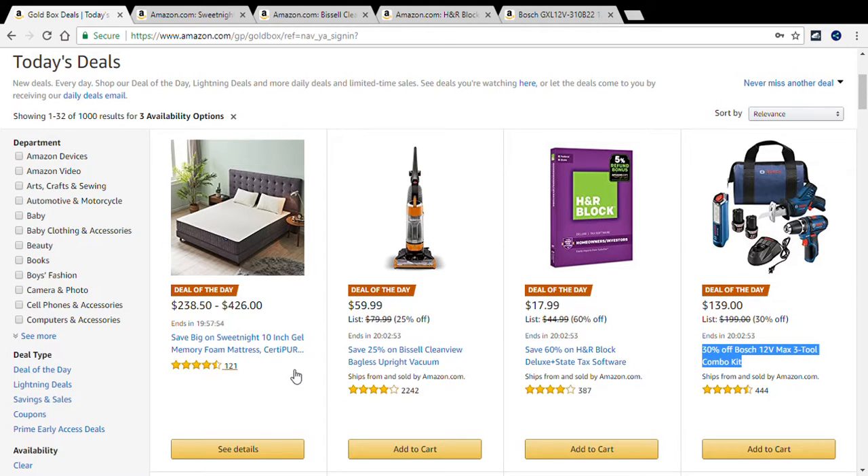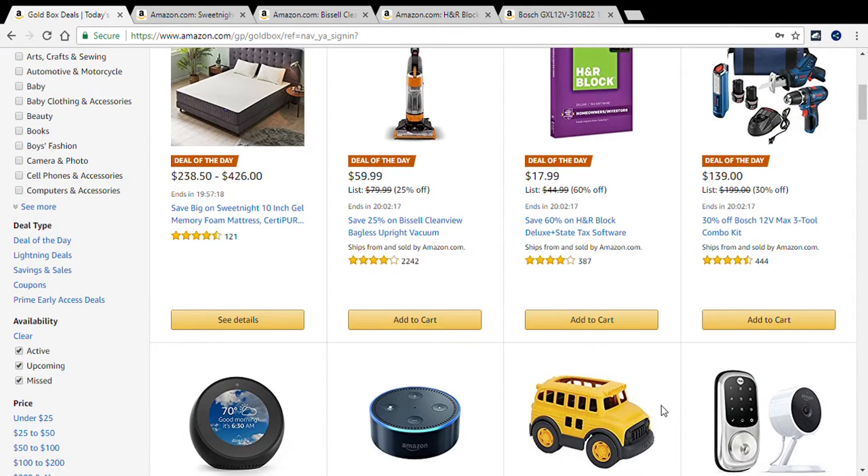Sweet Night 10-inch gel memory foam mattress. The second deal of the day is to save 25% on the Bissell CleanView bagless upright vacuum. The third deal of the day is to save 60% on H&R Block Deluxe and State tax software. And the fourth and final deal of the day is 30% off the Bosch 12-volt max three-tool combo kit. Those are the deals of the day that we will take a look at.